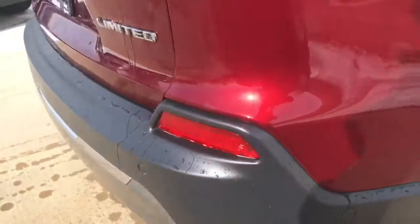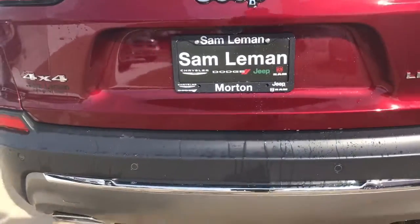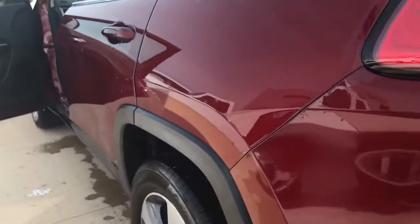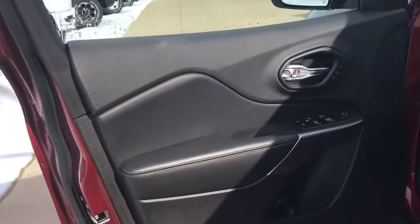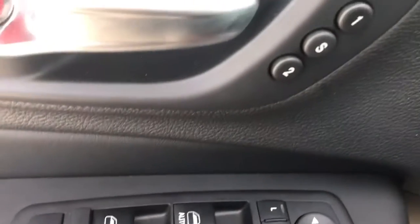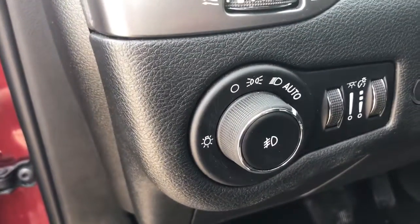It has blind spot monitoring, and we'll talk more about that, as well as rear backup assist. This model is a V6 and it is a 4x4. Coming down here on the driver's side, it does have power windows, power door locks, memory seats, automatic headlights, and of course, a power tailgate.